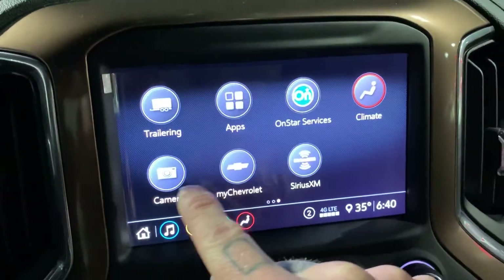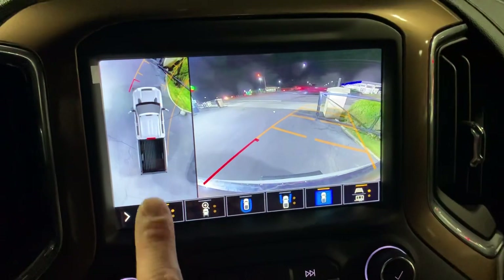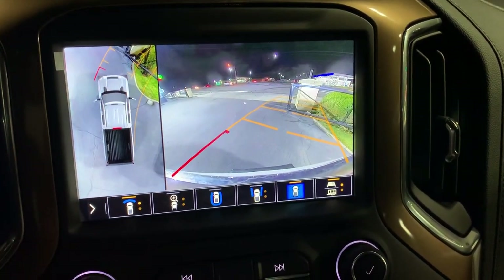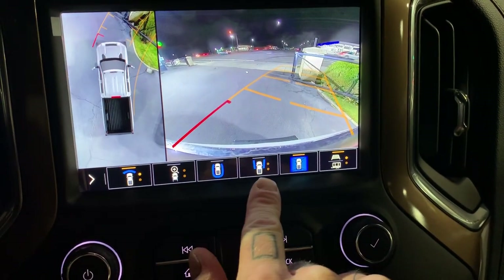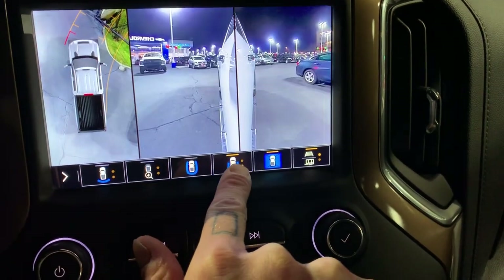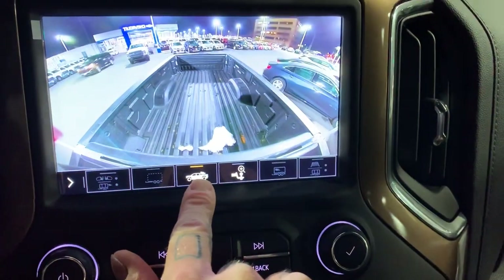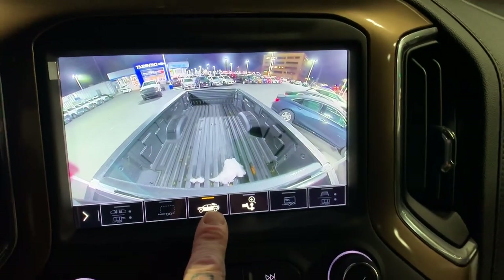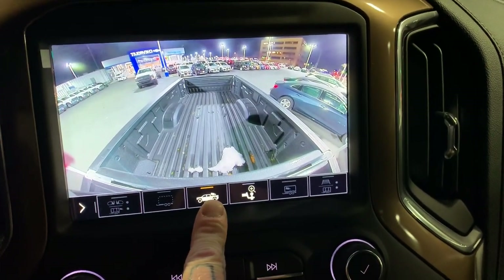I appreciate your patience — this is our 360-degree view camera. There are cameras underneath each mirror, a couple in the front, and a couple in the back, giving us a real-time 360-degree view of everything around us. We've got options for front, back, front tires, back tires, and my favorite — our bed view camera, so we can see what's going on with cargo back there and make backing up and hitching a fifth-wheel trailer easier.